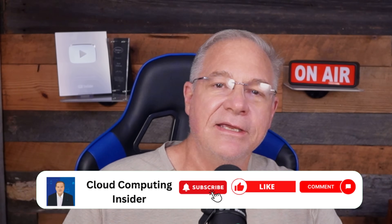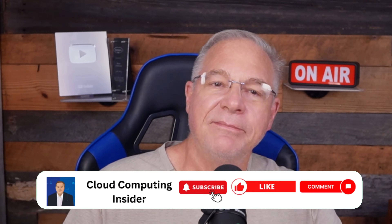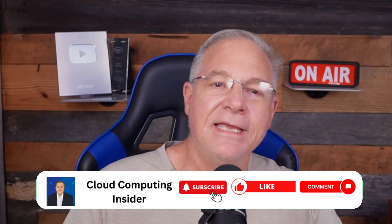Don't forget to like, subscribe, and check out my other videos on this channel. Also check out my InfoWorld Cloud Computing blog, my 100-plus LinkedIn Learning courses, and my Generative AI Architecture course on GoCloud Careers. And finally, my latest book, An Insider's Guide to Cloud Computing. Until next week, you guys stay very, very safe. Later.